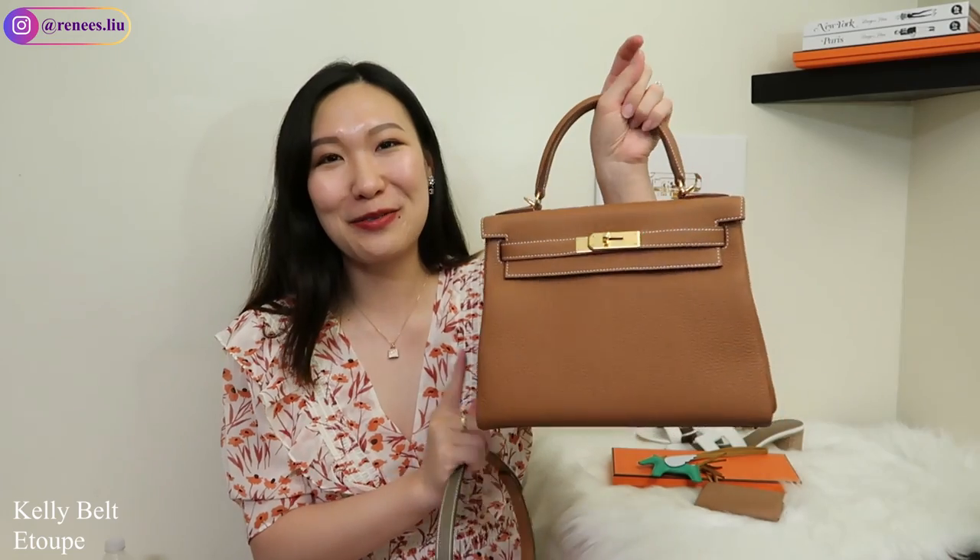The price of the Kelly belt dropped from $960 to $890, so when I saw the price drop I was pretty surprised and happy to save a little more money. In the future, I'd want to get a gold Kelly belt with gold hardware just to match my new Kelly bag. I purchased these two items in March.